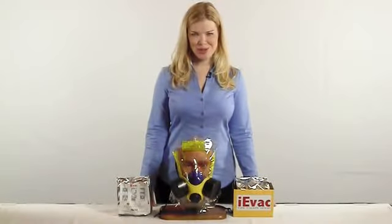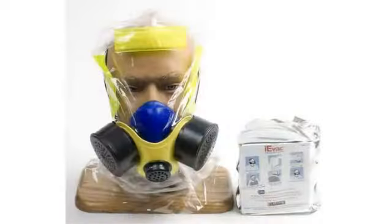The IEVAC Fire Escape Hood by Elmridge Protection Products is the first fire smoke escape device to be certified to the American ANSI ISEA 110 standard.